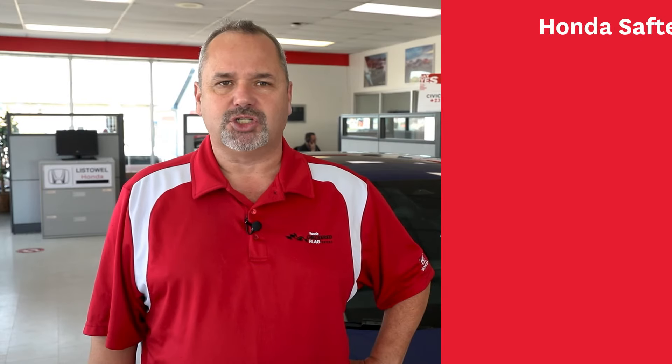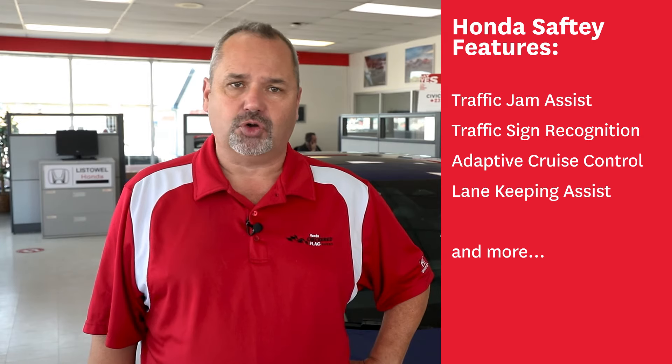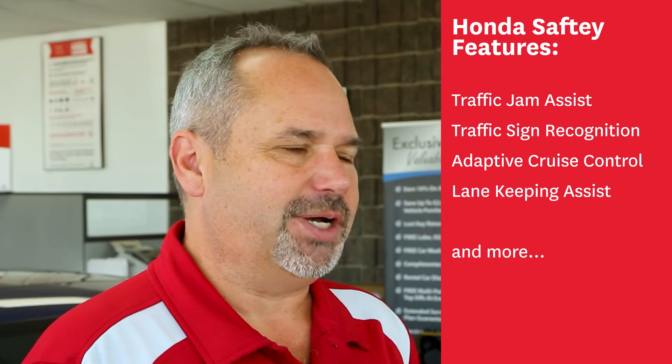When it comes to safety, the 2022 Honda Civic is equipped with amazing technology to give you peace of mind while driving. Safety features such as traffic jam assist, traffic sign recognition, adaptive cruise control, and lane-keeping assist systems are sure to get you to your destination as safely as possible.